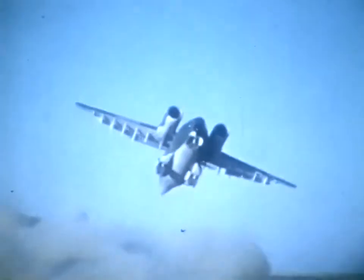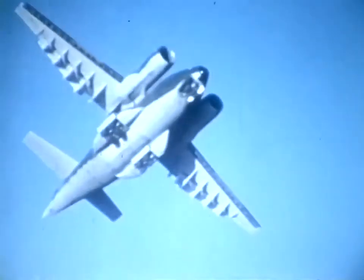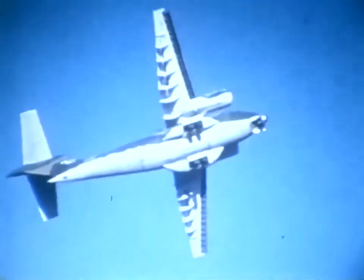The YC-14 flight test program was well run. The airplane has proven to be a real performer and provided the data needed to make an outstanding competitive proposal on the C-14A.